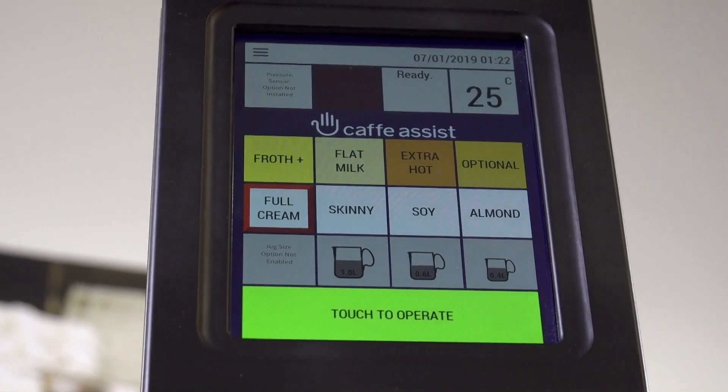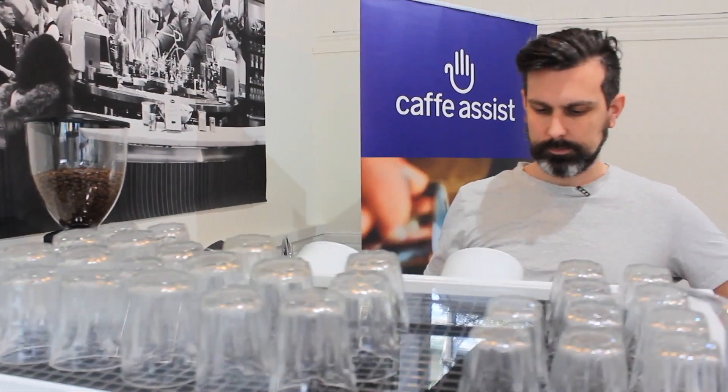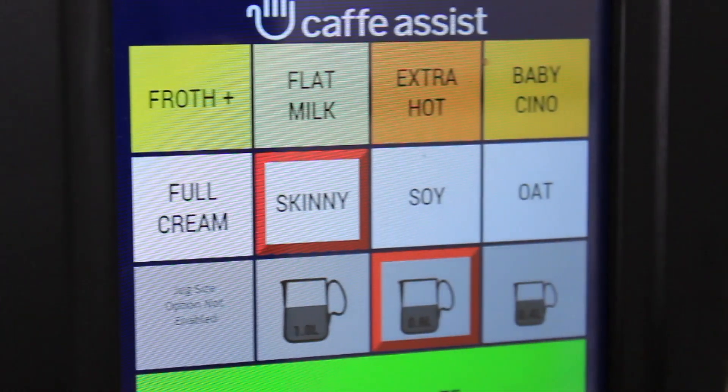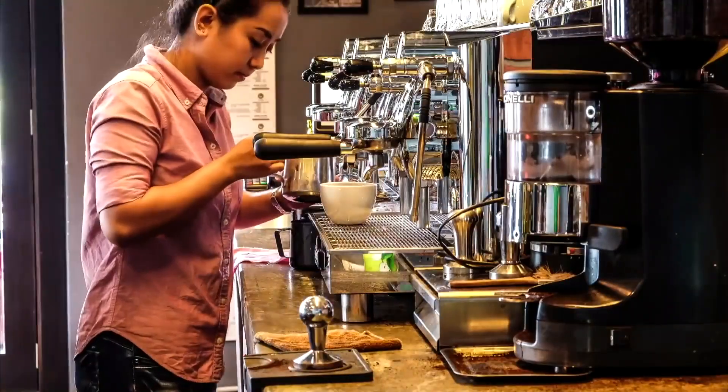Coupled with the machine's intuitive functionality, Cafe Assist augments the skills of a professional barista, reducing the stress of being under the pump when demand is high.